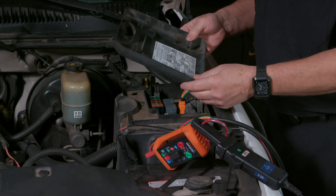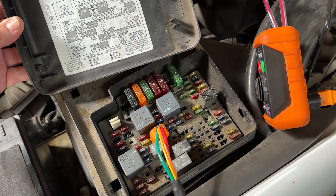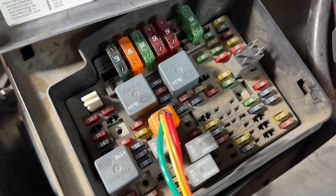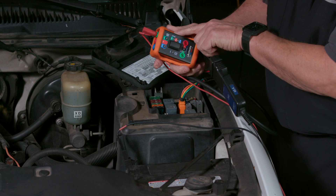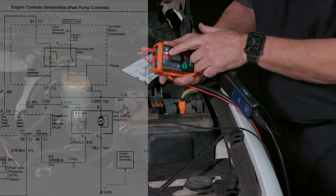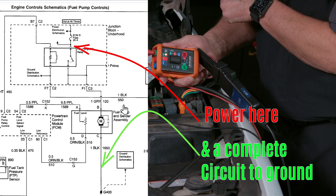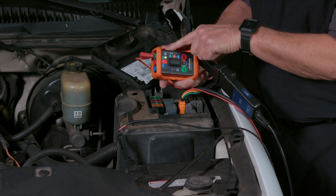Here we are under the hood at our power distribution center — we can see the fuel pump relay. We've removed the fuel pump relay and installed our test adapter. One of the first tests you can do is the LED test. We'll turn that on — you can see it turns red, which means we've got proper power at terminal 30 and we've got a complete circuit back through the tank.